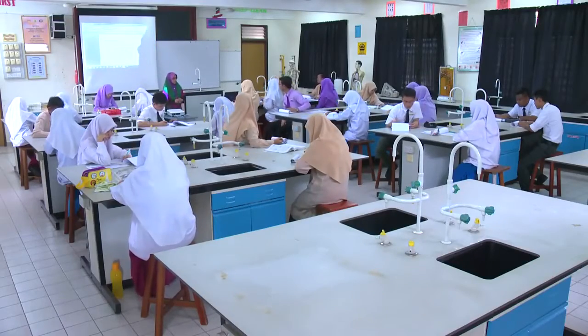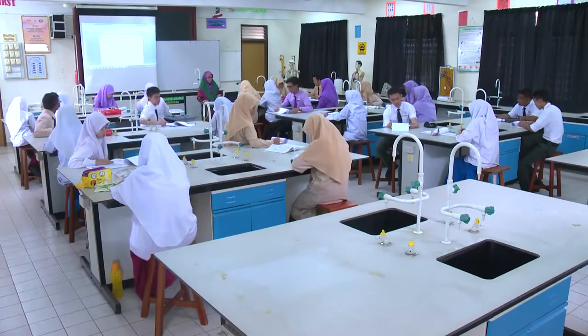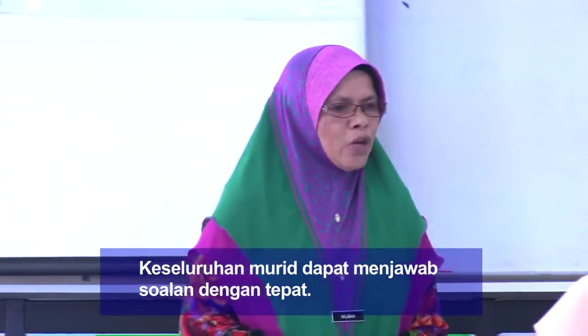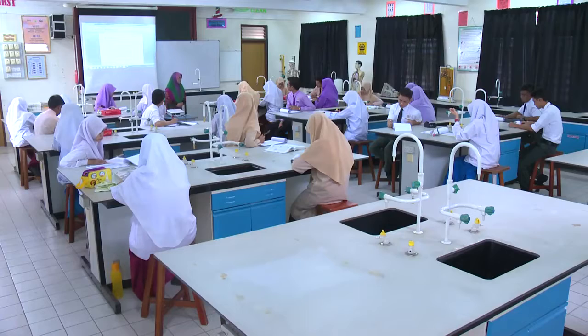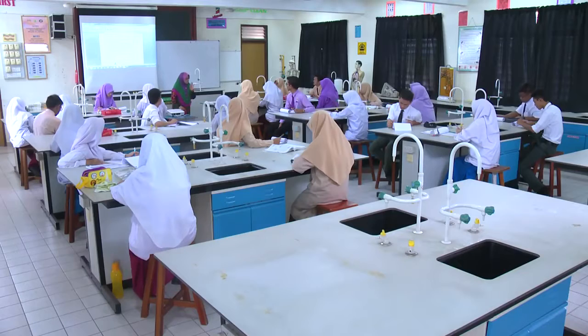Baiklah pelajar, cikgu rasa kamu sudah pun selesai melengkapkan lampiran kerja dua. Sekarang kita tengok sama-sama jawapannya — pelajar boleh periksa tepi ya. Proses pembentukan koloni baru dalam habitat baru disebut sebagai pengkolonian. Proses sesaran akan menggantikan spesies dominan dalam satu habitat — betul. Proses sesaran bagi tumbuhan terapung semasa proses pengkolonian dan sesaran di kolam ialah tumbuhan tenggelam. Komuniti berserta persekitarannya mewujudkan suatu ekosistem. Spesies dominan adalah spesies yang terdapat paling banyak populasi dalam sesuatu komuniti.